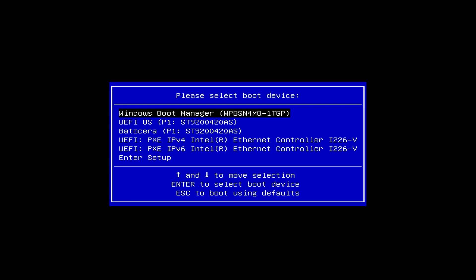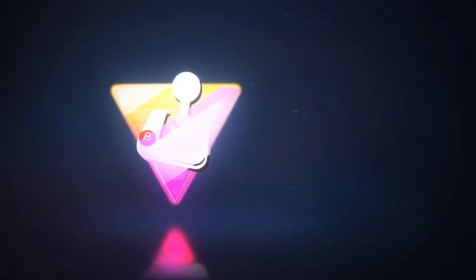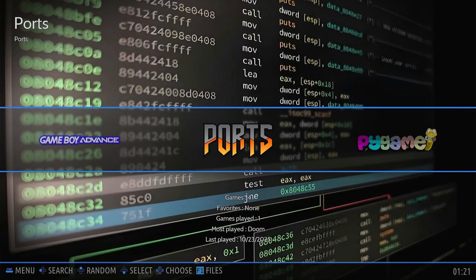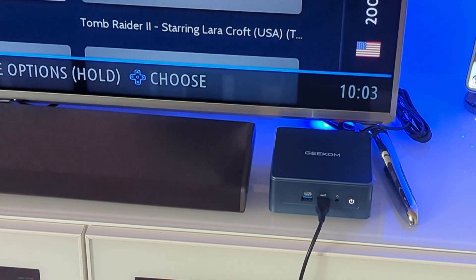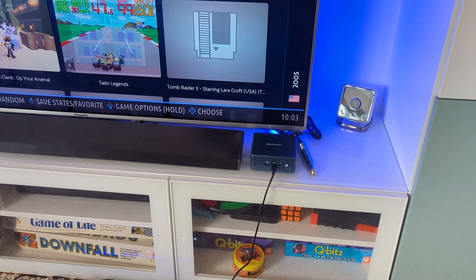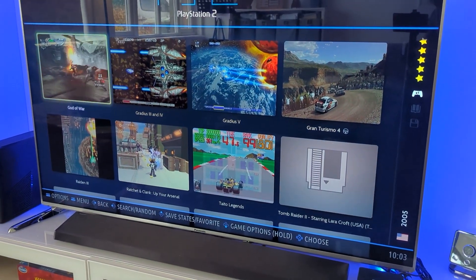Once that's set up, all you need to do is press the F7 key during boot to bring up the boot device menu, which lists all of the bootable hard drives so you can choose whichever one you want. In my setup I'm using Batocera, which lets me play virtually any retro games console up to and including the PlayStation 3 and the Xbox 360. Teamed with the powerful processor in this Geekom IT12, I've got a fully powered retro gaming machine I can take to friends' houses and plug into their TV.